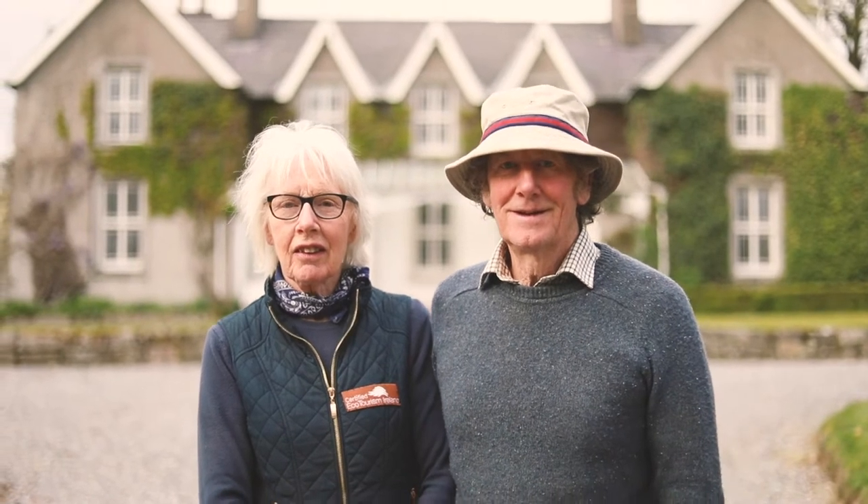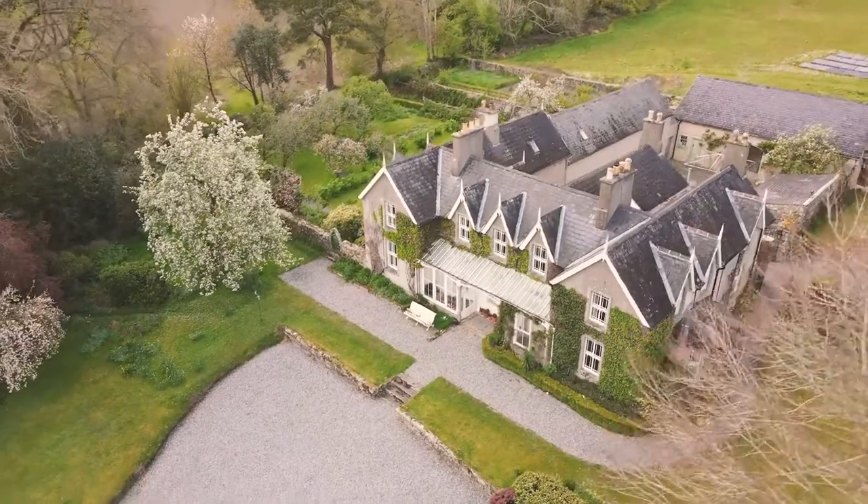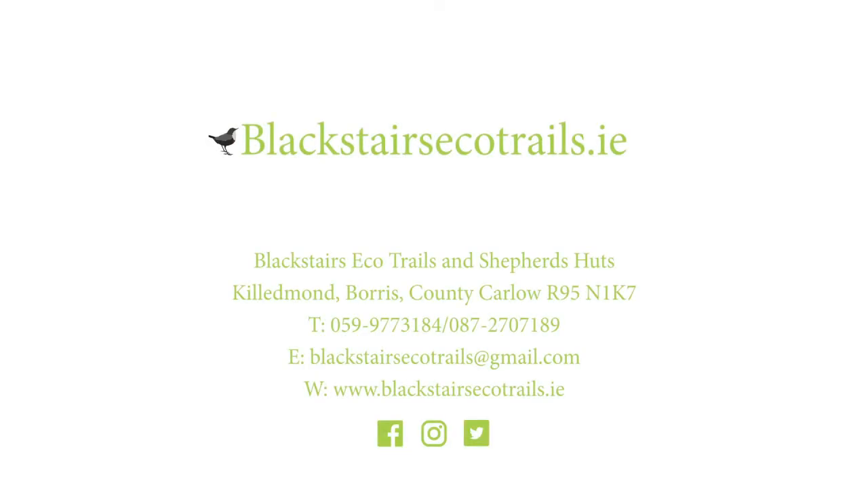I'm Mary and I run the centre with my husband Robert and our daughter Dorothy Ellen. We're really looking forward to welcoming you as soon as possible, and you can get further information and all updates on our workshops on our website, www.blackstairsecotrails.ie.